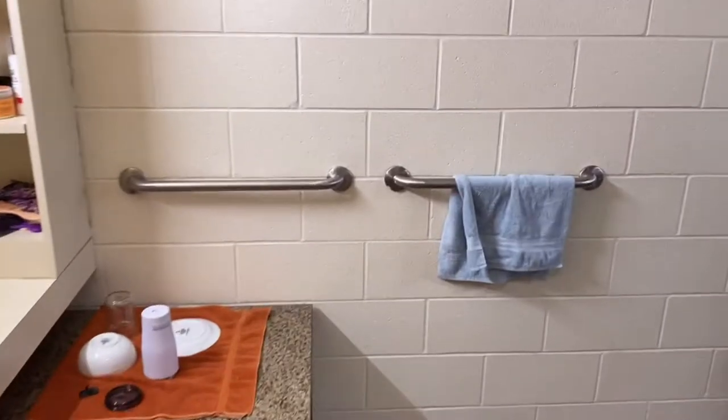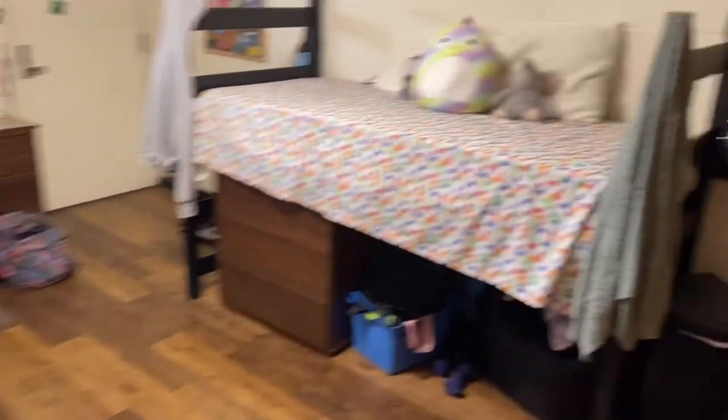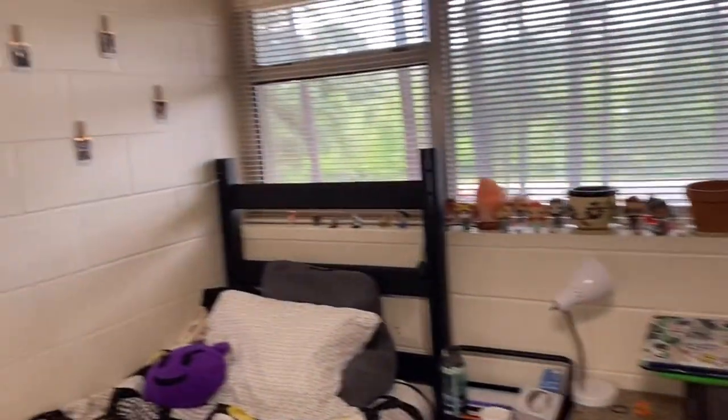So yeah, that was my dorm tour. I absolutely love my dorm room — I love how it's decorated, it makes me happy. I love all my Funko Pops and random things. But it's time to say goodbye to it, I guess. I'll have the same dorm room next semester though, so I get to redecorate it and hopefully make it even cuter. But that's it for this video — bye guys!